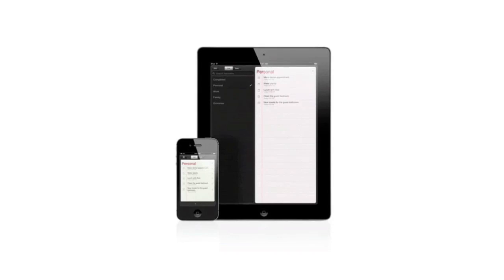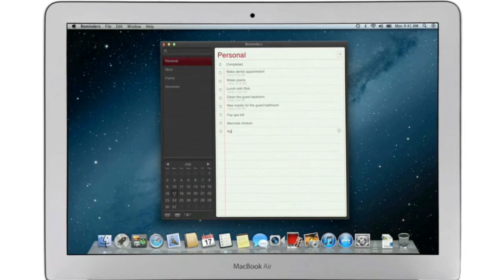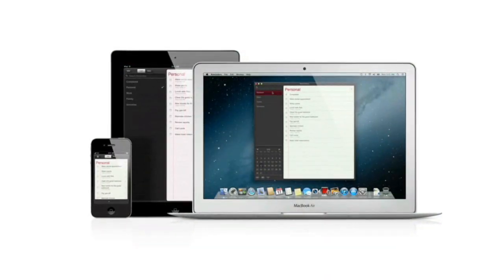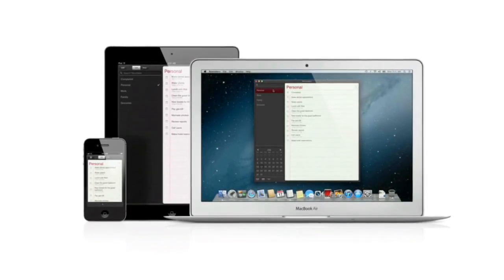Reminders is the best way to do to-dos on your iPhone and iPad, and now it's part of Mountain Lion, too. Reminders make it easy to create any type of list and organize tasks into custom lists. And thanks to iCloud, all your reminders are pushed to all your devices automatically. So no matter where you go, your reminders go with you.